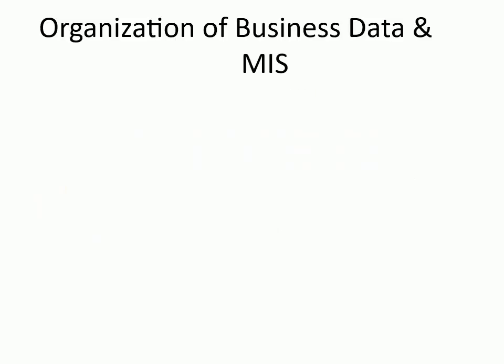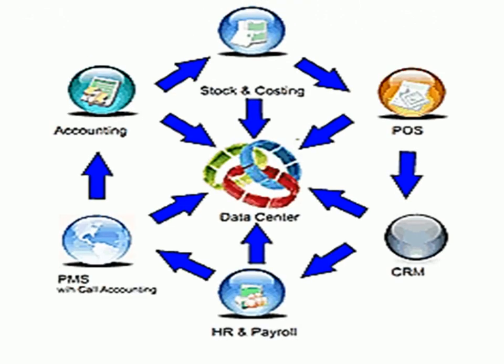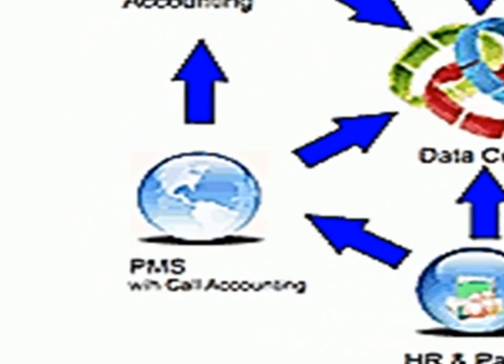Organization of Business Data and MIS. Hotels have one central database to which many systems are connected, that includes PMS with call accounting, accounting, stock and costing, POS, customer relations management, and HR and payroll.